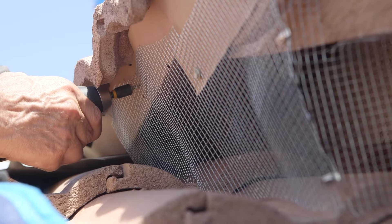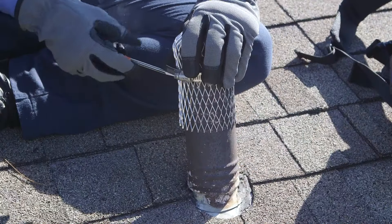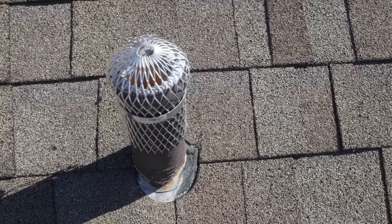We use wire hardware cloth in areas with larger holes, like this area here on the back of the house. It's extremely critical to address the roof. These pipes give rodents access to the bathroom and attic. Sealing them off is important.